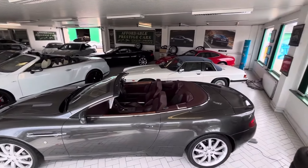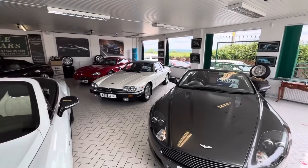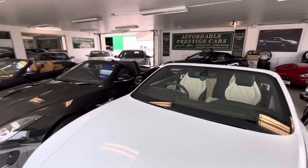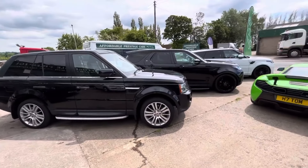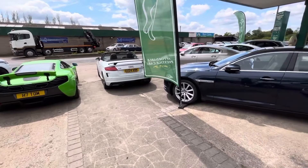So if it's something more along the lines of an executive daily driver, perhaps a larger family-oriented 4x4, or maybe even a classic collector's piece set to increase in value over time, it's always worth checking our inventory as it changes so often — either on our website, Autotrader, or of course here on YouTube.